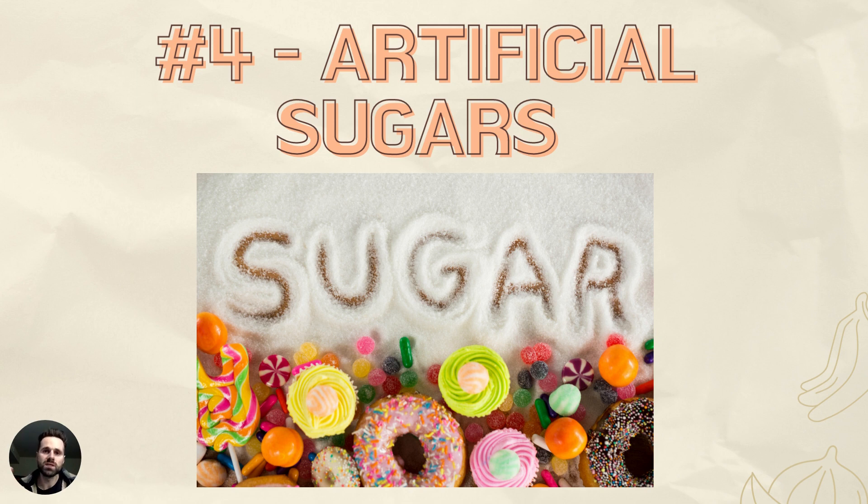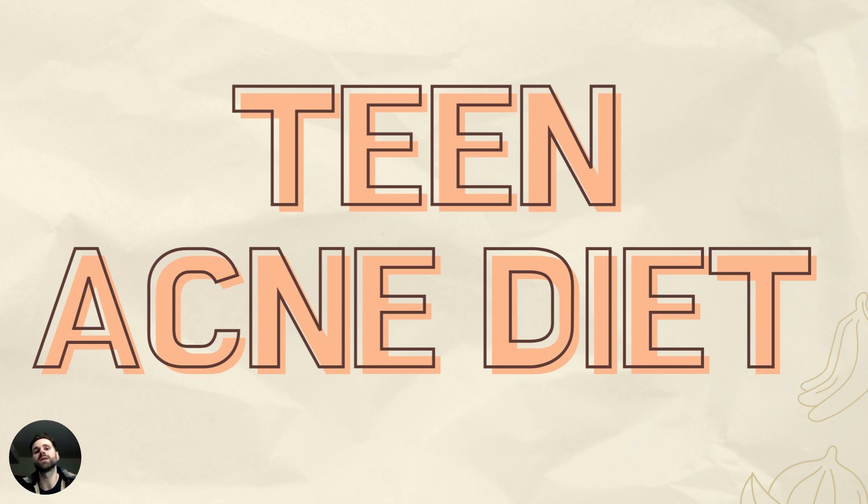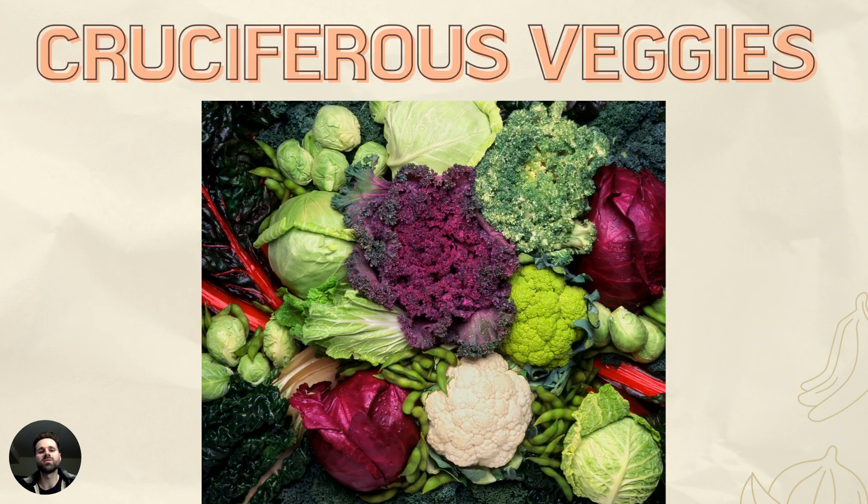So those are four things we want to avoid. Now let's talk about some of the proper things we want to implement. This next one will come as no surprise: we want a good foundation of healthy vegetables, especially cruciferous vegetables — things like broccoli, cauliflower, cabbage, and Brussels sprouts — that initiate liver detoxification enzymes to get pollutants out of the body.